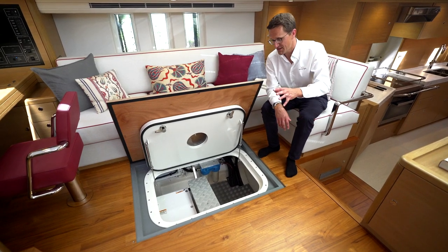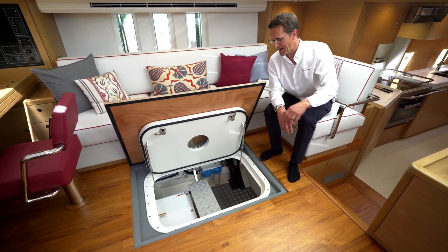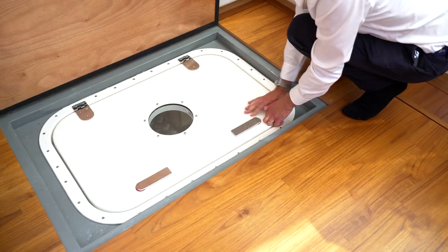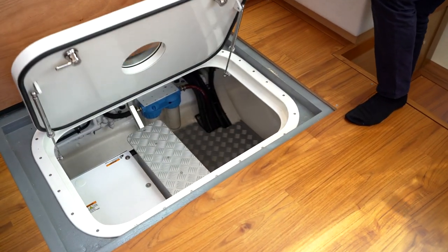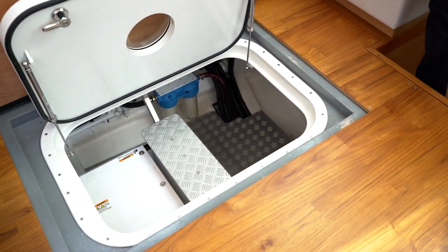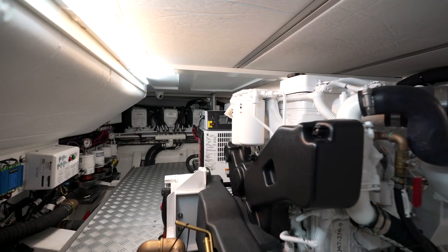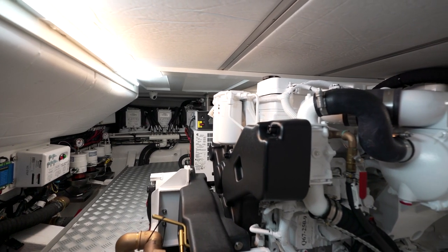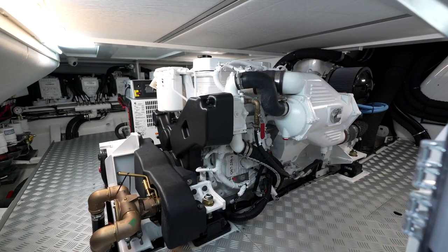The main engine room is accessed through the saloon sole on the port hand side. There's a hinging floorboard and then a waterproof and soundproof door. It's a full width space that's incredibly well laid out, with a lot of thought gone into the placement of different systems around the boat. It's a crawl space with a checker plate floor area.